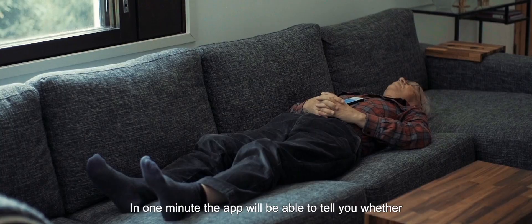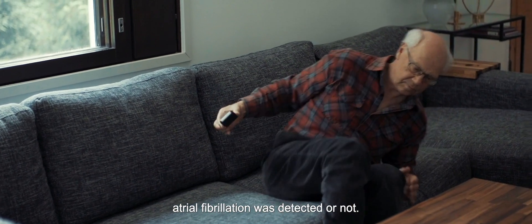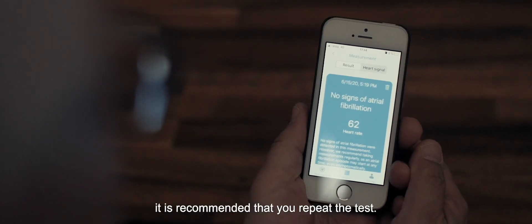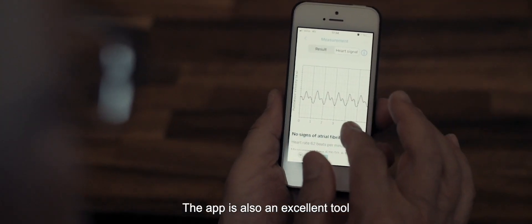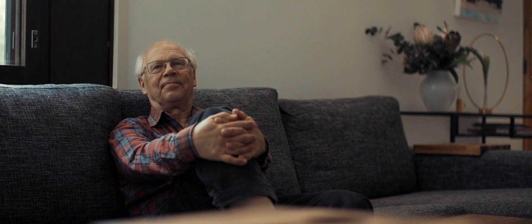In one minute, the app will be able to tell you whether atrial fibrillation was detected or not. If the result is positive, it is recommended that you repeat the test. If you get a positive result for a second time, seek medical help. The app is also an excellent tool for testing at-risk groups.